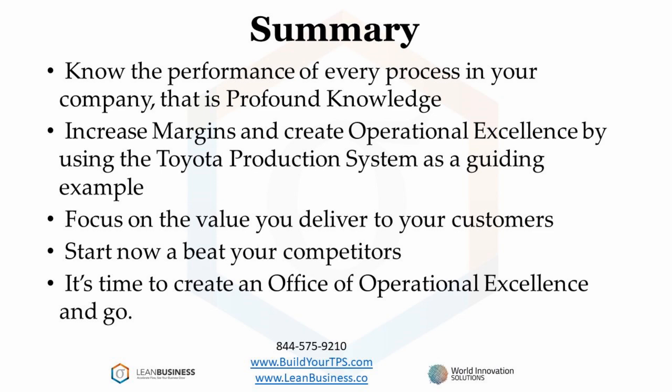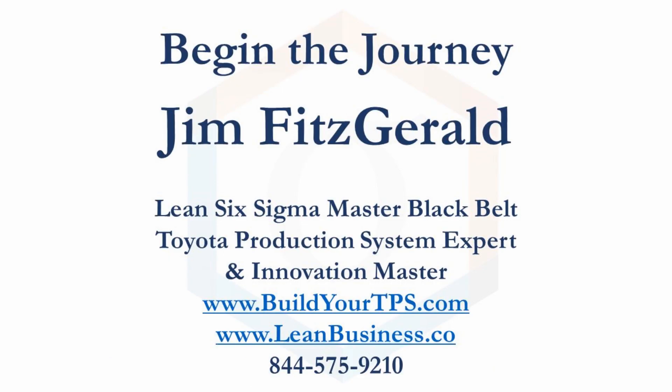By removing non-value-added activities from your processes, you increase your margins and approach operational excellence. It is very important that all employees focus on the value they are delivering to your customers. It is also important that employees learn what activities do not bring value to your customers. Companies achieve excellence through innovation, customer intimacy, or operational excellence. Every company should focus on operational excellence no matter what. If there is not an office of operational excellence in your company, start one. Build your excellence based on profound knowledge of your processes.